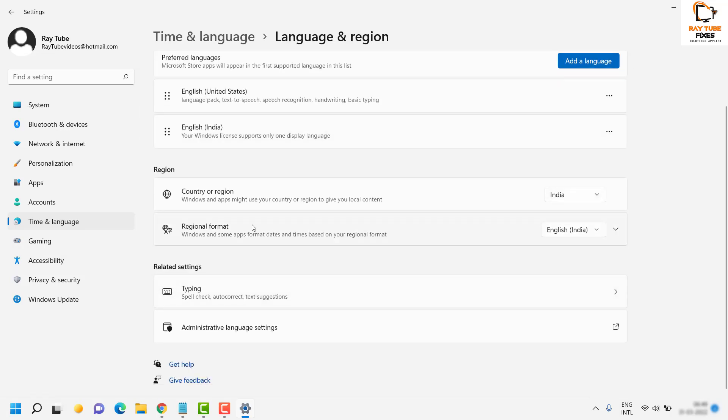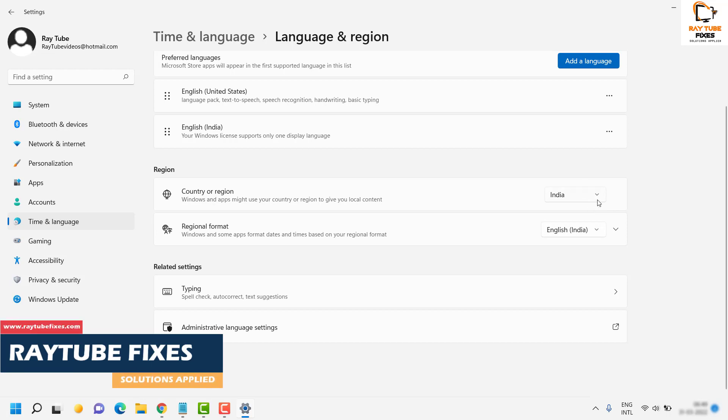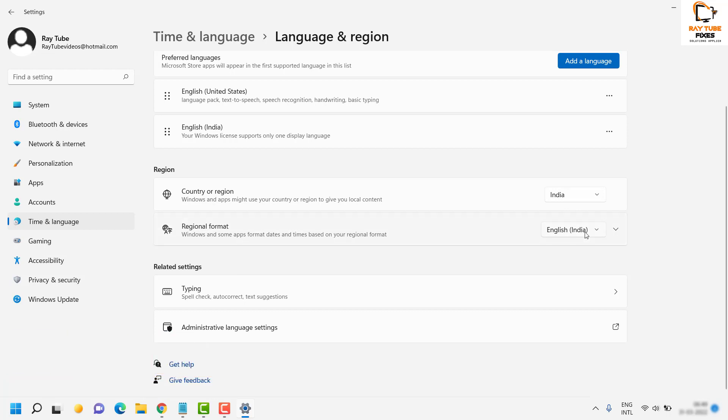Under this section, make sure the Country or Region and the Regional Format match each other, because these settings apply when you are using Windows and apps on your computer. For example, if you are based in India, your language would be India and the regional format would be English (India). If you are using United States, select United States and set the regional format to English (United States). Make sure they are matching, then try to launch Windows Store.